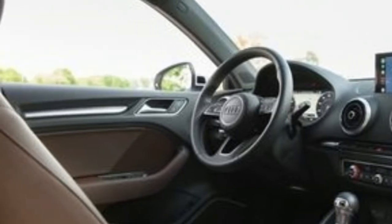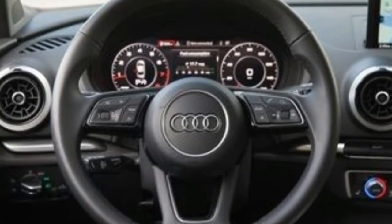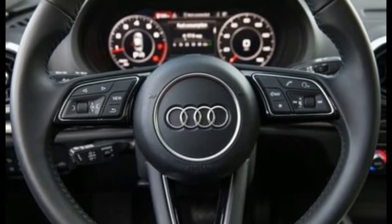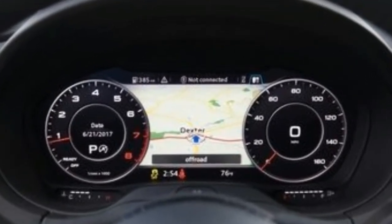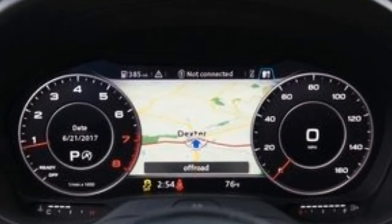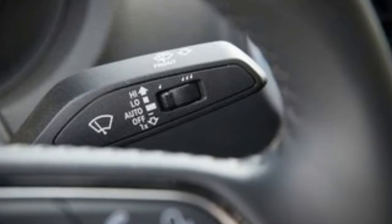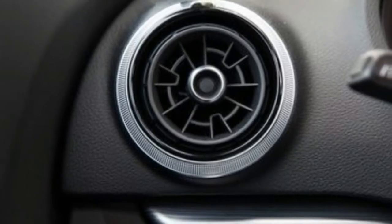In day-to-day driving, the A3 Quattro's ride and handling strike a fine balance between comfort and excitement. Quick and well-weighted steering contribute to the sedan's nimble nature on twisty tarmac, while the composed and compliant suspension keeps body motions in check without causing undue discomfort. However, the A3 Quattro lets in more wind noise than we'd expect of a car wearing the Audi badge.